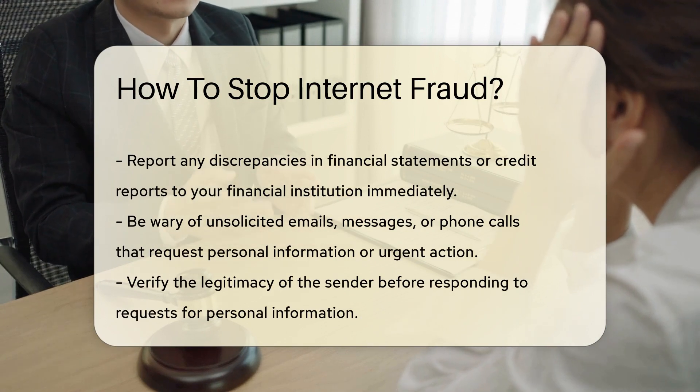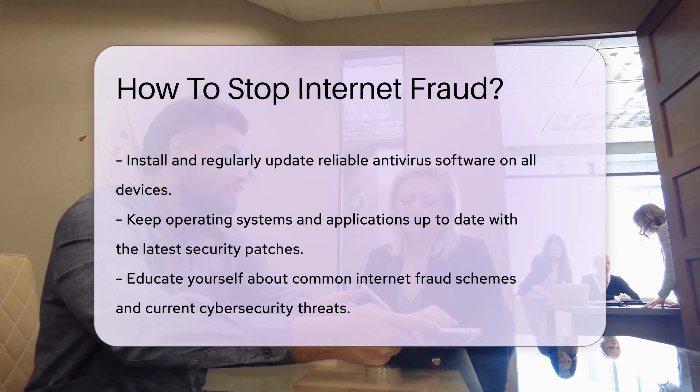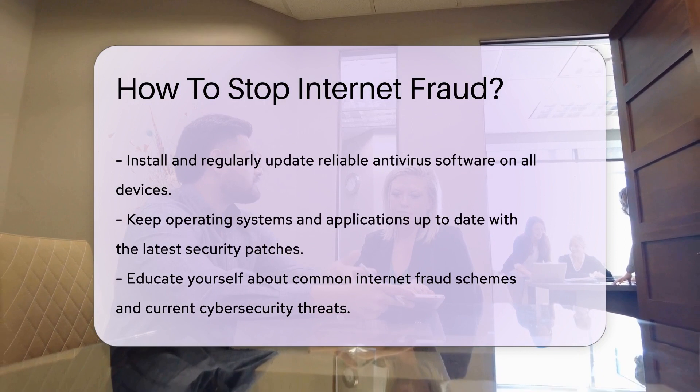Report any discrepancies to your financial institution immediately. And be wary of unsolicited emails, messages, or phone calls requesting personal information or urgent action. Verify the legitimacy of the sender before responding or providing any details.